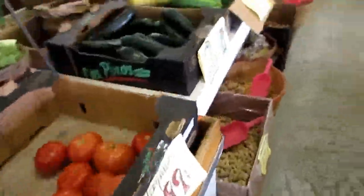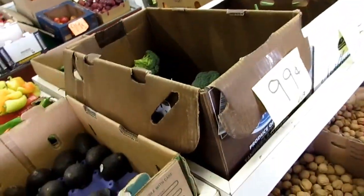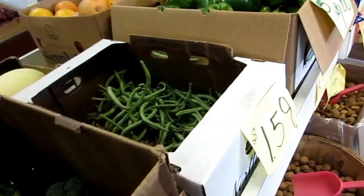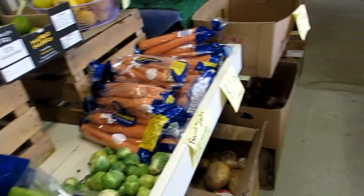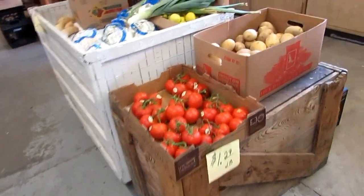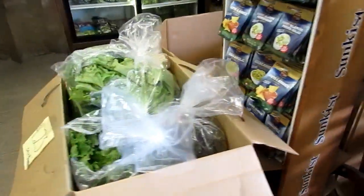Wow, this place is great. Look at the prices — $2. I got to see if I have any cash. It looks like everything here is homegrown and the prices are phenomenal, and they only take cash. That's how it should be — cash is king. So I'm going to see if I have any cash to buy anything.